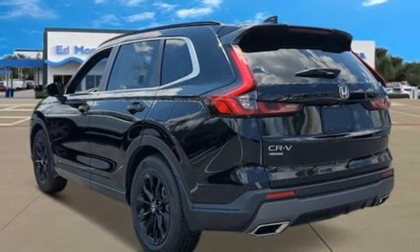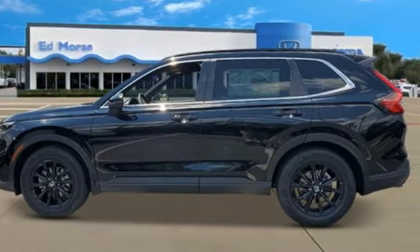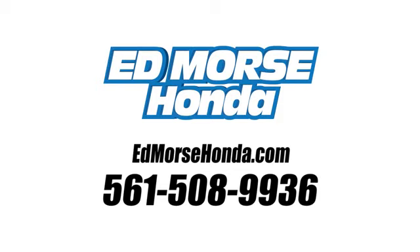And LED low and high beam headlights. See what it can do for you when you take it for a test drive. Call us today at 561-508-9936. For value and for service, it's Ed Morse.